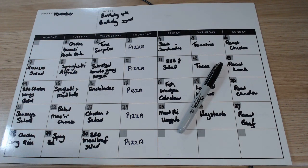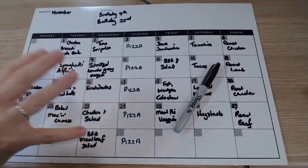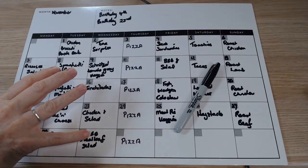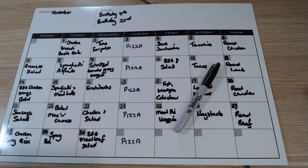Hello cheapskates, welcome back to my kitchen. I've just put the November meal plan up on the fridge, so I thought before I let the treats at it, I'd whip it down because it's been a couple of months since I did a meal plan with you on camera.